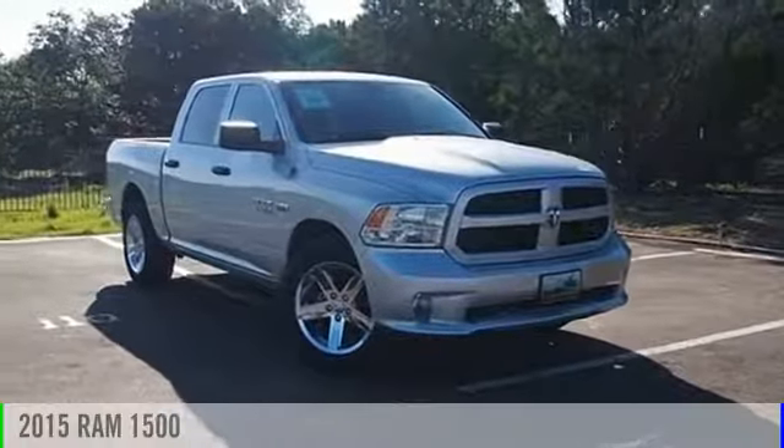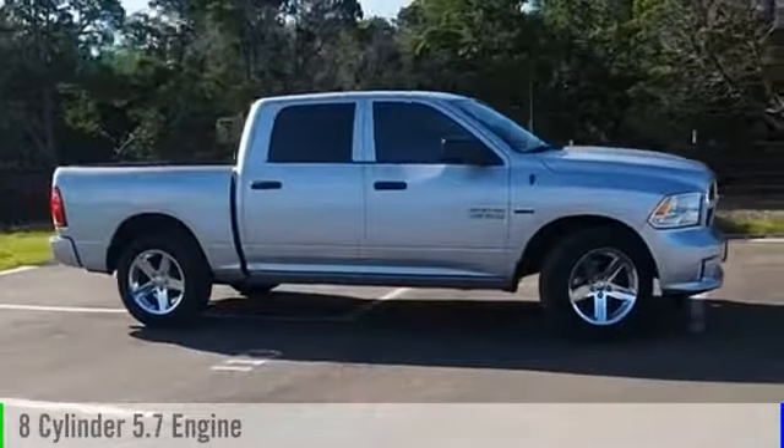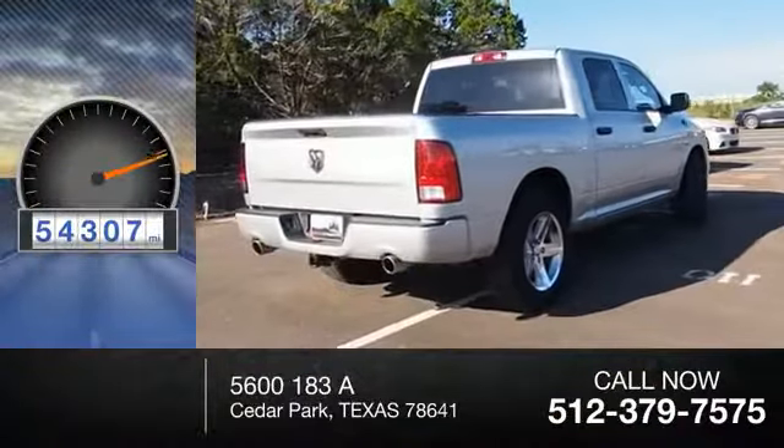2015 Ram 1500. This vehicle is powered by a front-wheel drive, eight-cylinder, 5.7-liter engine, and comes with an automatic transmission. This vehicle has less than 55,000 miles.